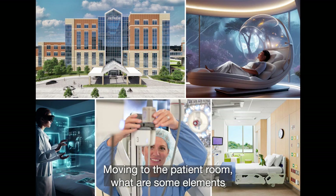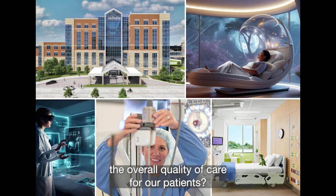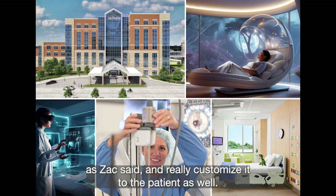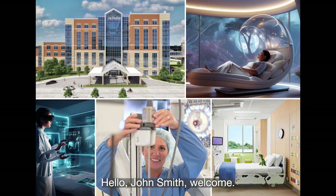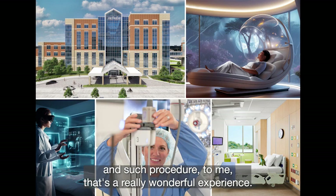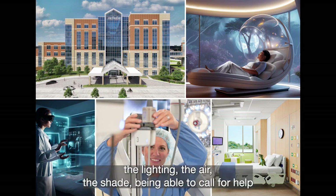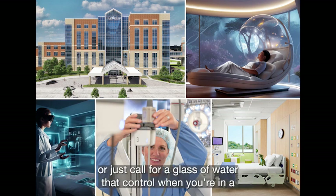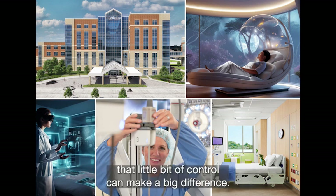Moving to the patient room — for me, it's about giving the patient control and autonomy, and really customizing it to the individual. You show up to your room and it's a hotel-like experience: your name is on the screen, 'Hello John Smith, welcome, you're here today for such and such procedure.' It goes further by allowing the patient to control everything — the lighting, the air, the shade — and being able to call for help or just request a glass of water. That little bit of control, when you're in an extremely stressful and scary experience as a patient, can make a big difference.